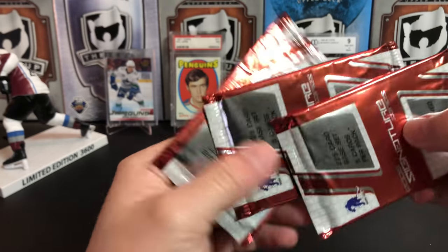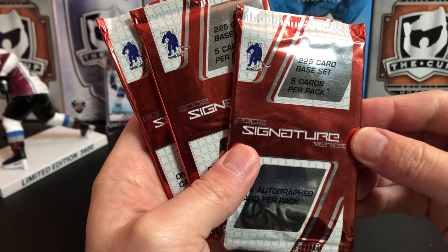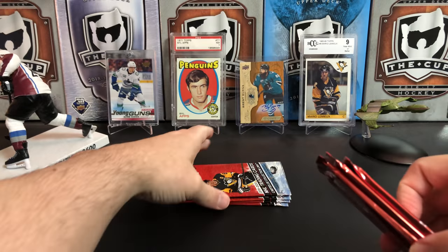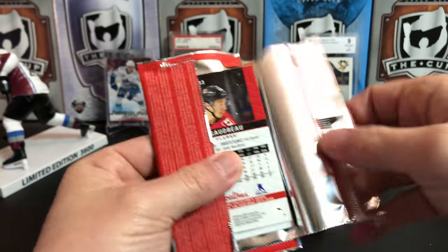So here's the next set — we're guaranteed an auto in these. This is 2002 Be a Player Signature Series. The gimmick with this was that there was a signature in each one of these. But first, before we get to the sigs, let's bust open some Tim's 19-20 and save the autos for last.